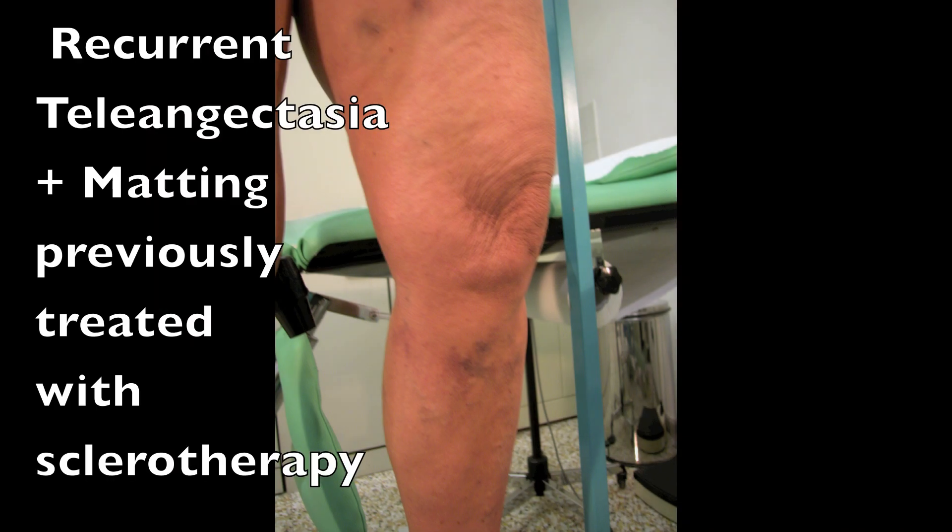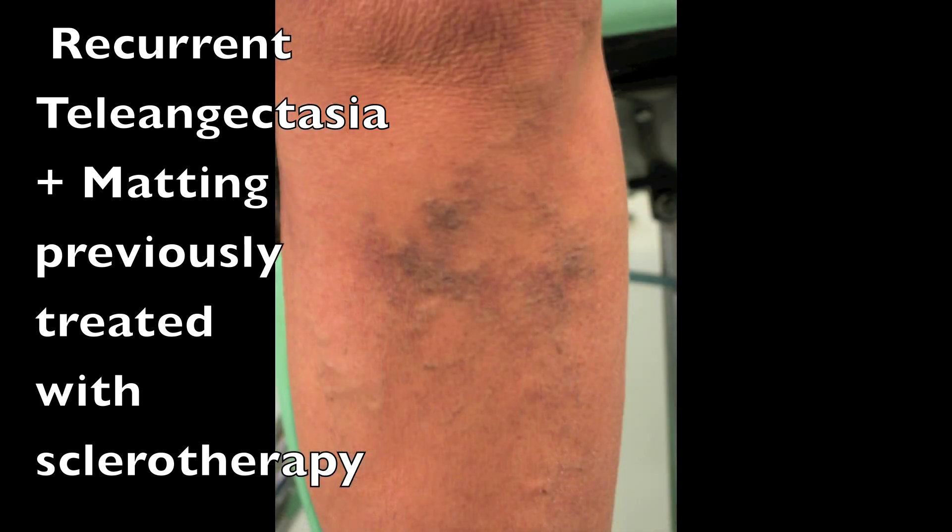Here is a case regarding a woman who shows recurrent telangiectasia with mapping below knee after sclerotherapy.